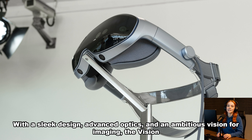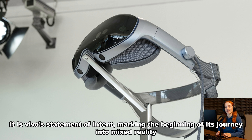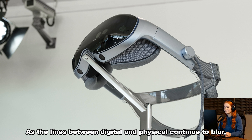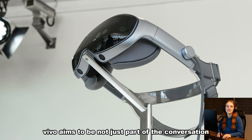With a sleek design, advanced optics, and an ambitious vision for imaging, the Vision Discovery Edition represents more than a new product — it is Vivo's statement of intent, marking the beginning of its journey into mixed reality, while strengthening its leadership in mobile imaging. As the lines between digital and physical continue to blur, Vivo aims to be not just part of the conversation, but a driving force in defining how we experience the future.